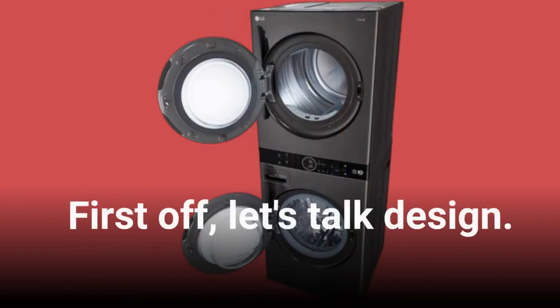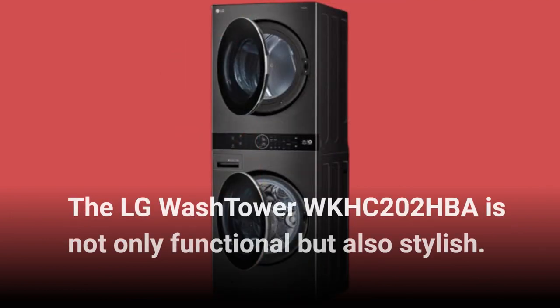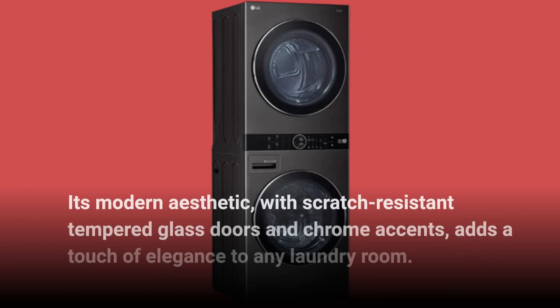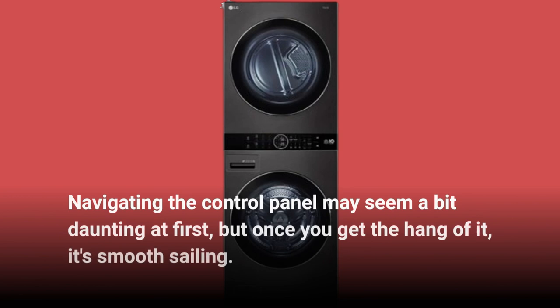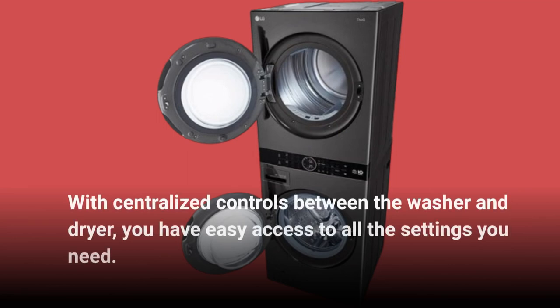First off, let's talk design. The LG WASHTOWER WKHC202HBA is not only functional but also stylish. Its modern aesthetic, with scratch-resistant tempered glass doors and chrome accents, adds a touch of elegance to any laundry room. Navigating the control panel may seem a bit daunting at first, but once you get the hang of it, it's smooth sailing. With centralized controls between the washer and dryer, you have easy access to all the settings you need.